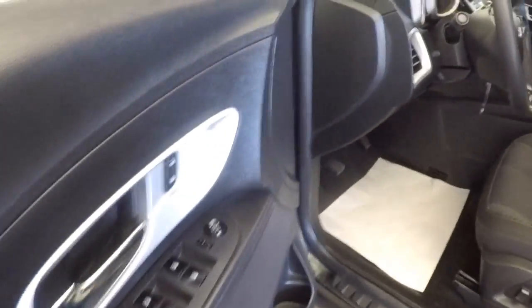Back seats, black cloth interior. Vehicle looks pretty nice. Power windows, power mirrors, power locks, power and manual seat adjustments.